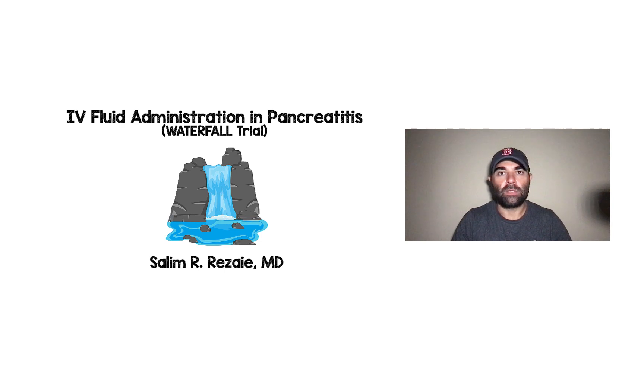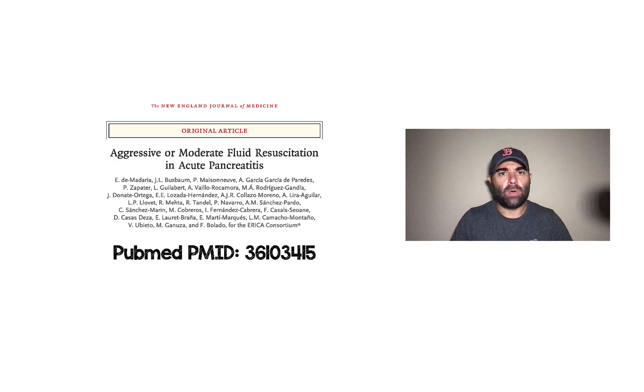Hey, Rebel EM followers. Today we're going to talk about the Waterfall Trial, which is IV fluid administration in acute pancreatitis. The paper we're going to be talking about is this one right here, published in the New England Journal of Medicine. I've attached the PubMed PMID number if you wanted to look this up, but essentially it was published in NEJM: aggressive or moderate fluid resuscitation in acute pancreatitis.